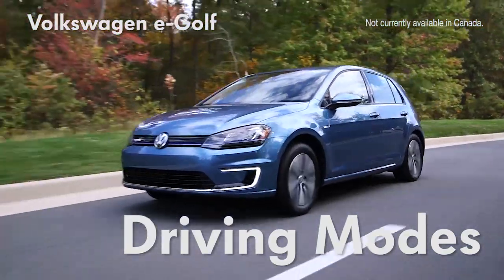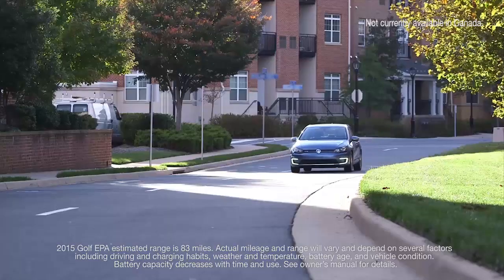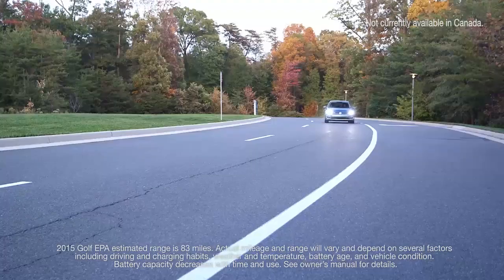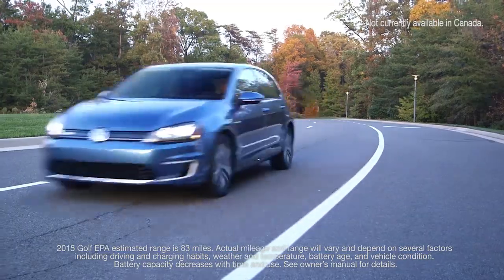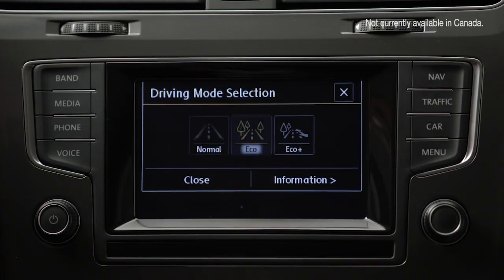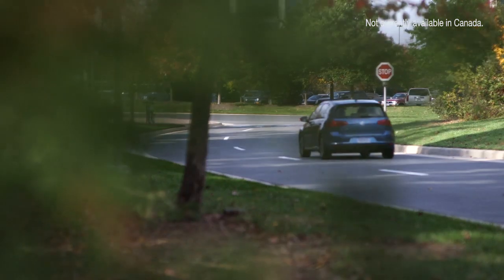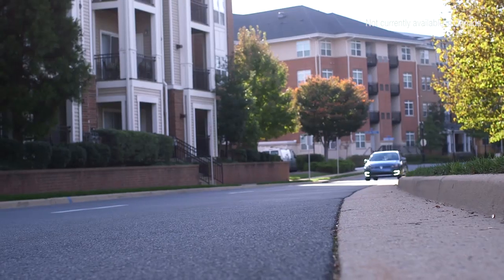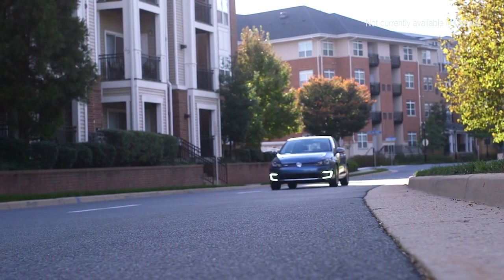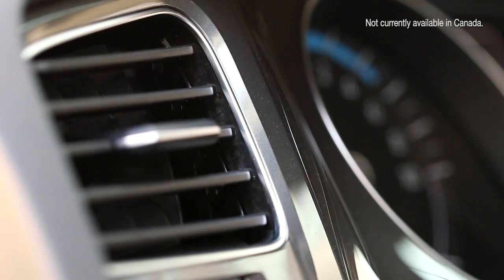The all-new Volkswagen eGolf has new driver controls to help you customize your driving experience between helping to maximize driving range and performance. The driver can choose between three different driving profile modes that control the vehicle's energy use: Normal, Eco, and Eco Plus. By switching to one of the two Eco modes, the eGolf's acceleration and maximum horsepower are optimized to favor energy consumption over power. The vehicle's air conditioning system is also adjusted for better energy conservation.